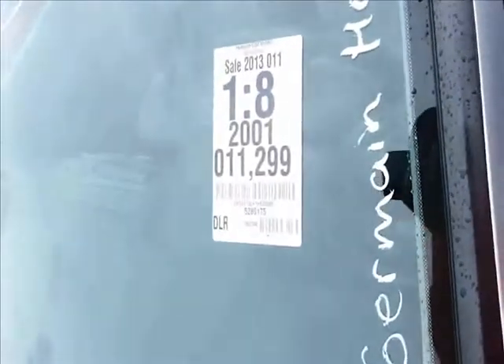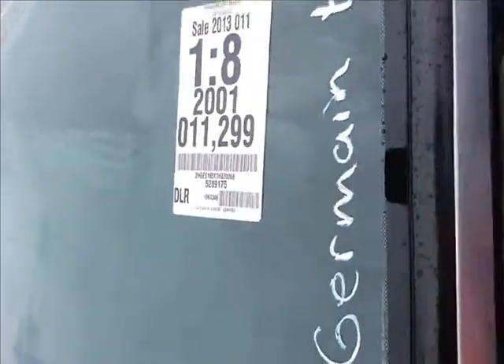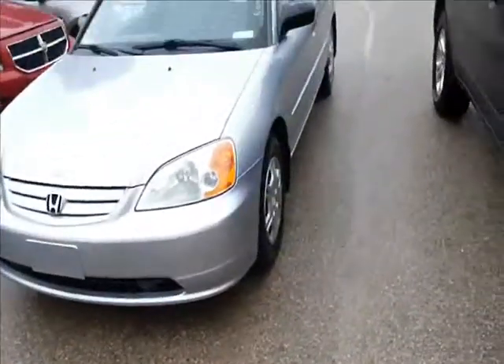I got this Honda. 2001, 11,000 miles. Brand new.